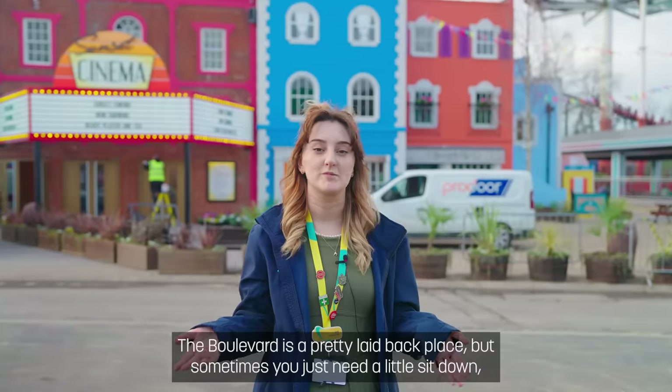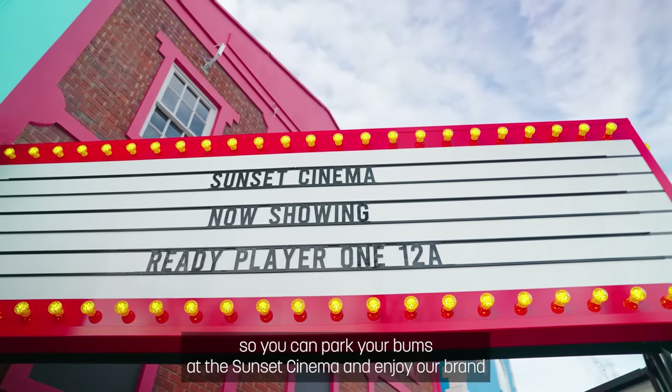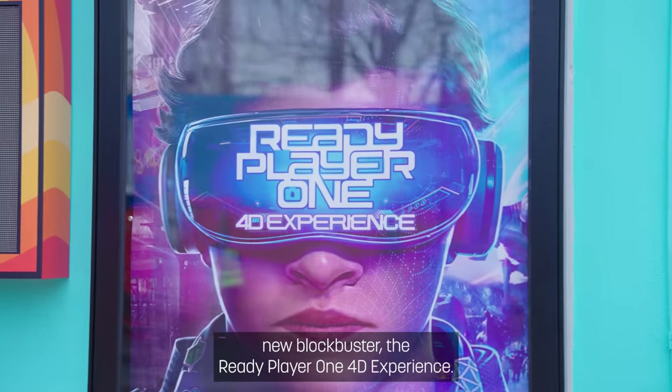The boulevard is a pretty laid-back place, but sometimes you just need a little sit down. So you can park your bums at the Sunset Cinema and enjoy our brand new blockbuster — the Ready Player One 4D experience.